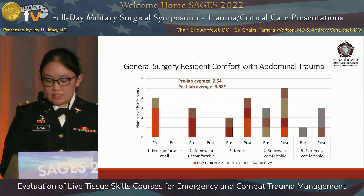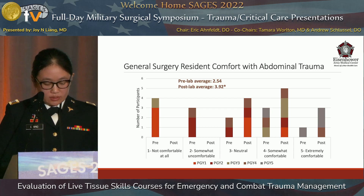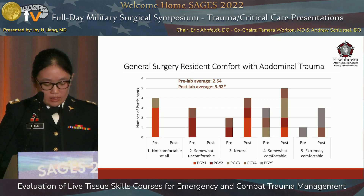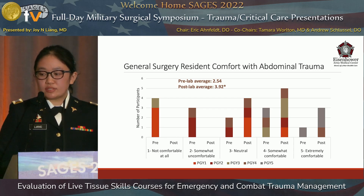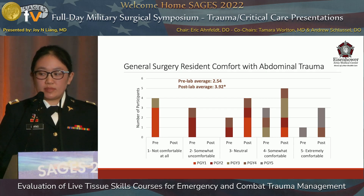Focusing on general surgery residents specifically, the average pre-lab score was 2.54. Initially, four residents stated they were comfortable with managing abdominal trauma, and seven were uncomfortable. After undergoing the lab, the average comfort score increased to 3.92. The number of residents comfortable with managing abdominal trauma doubled from four to eight, and notably, none of the residents stated they were uncomfortable with managing abdominal trauma afterwards.